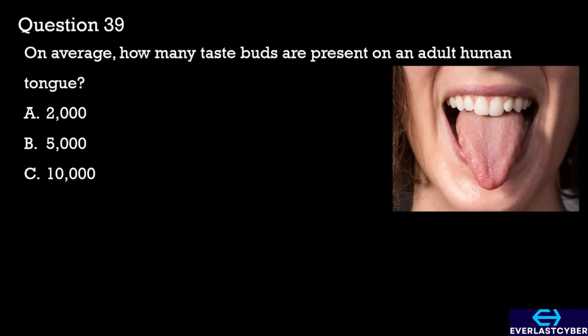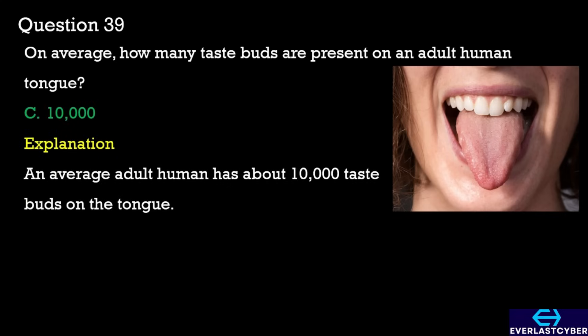Question 39. On average, how many taste buds are present on an adult human tongue? A. 2,000. B. 5,000. C. 10,000. The answer is C. 10,000.